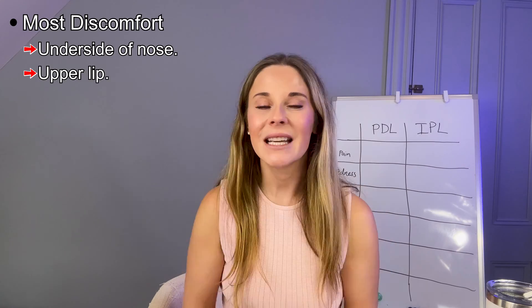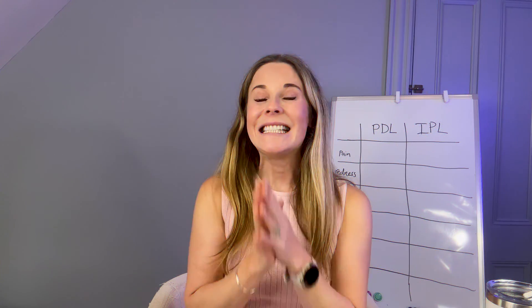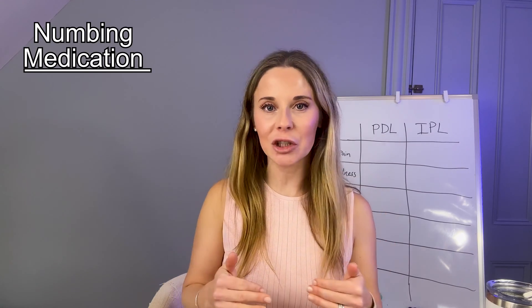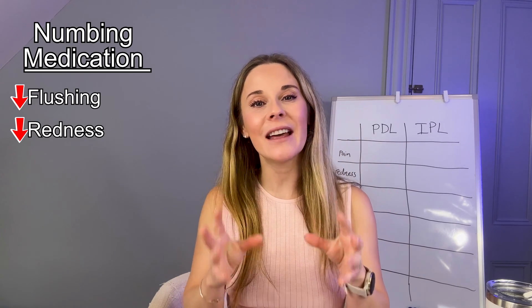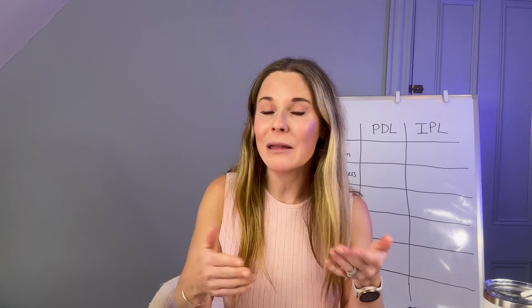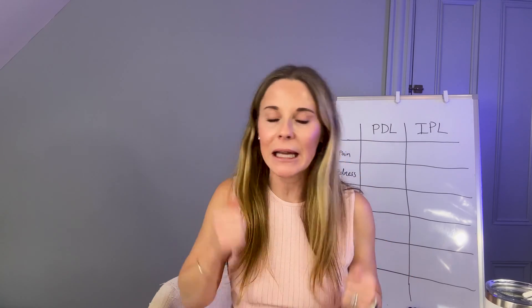The discomfort is greatest usually in the underside of the nose and the upper lip, and least painful in the cheek area and the forehead. Ideally, you should not get numbing medication beforehand because the numbing medication actually reduces flushing and redness and can thus reduce the effect of the laser. The laser is targeting just the redness, so the more you actually are red, the better it's going to work. You might even flush up your skin a little bit — like go on a jog right beforehand — because the redder your skin is, the more that laser has to target. So I advise, if you can tolerate the discomfort, to do it without any numbing medication, because you're just going to get a better effect.